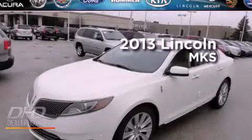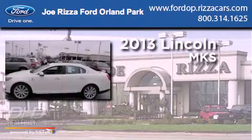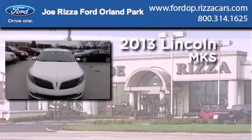This is a brand new 2013 Lincoln MKS. It has a 3.5-liter six-cylinder engine, an automatic transmission, and all-wheel drive.